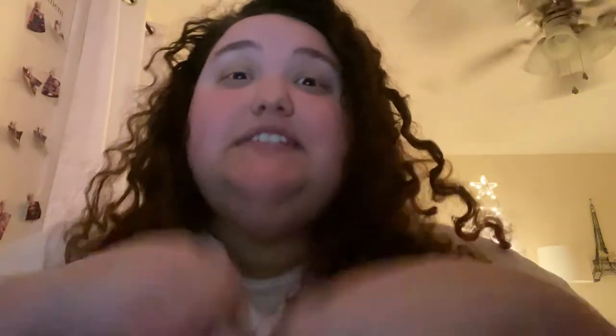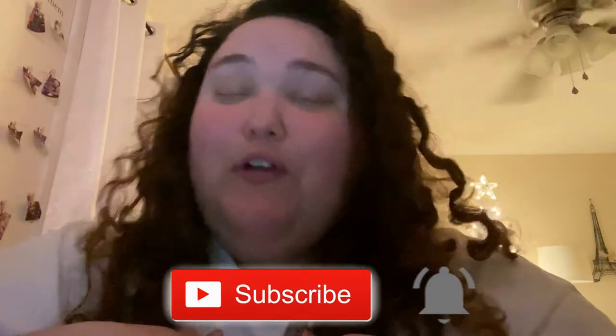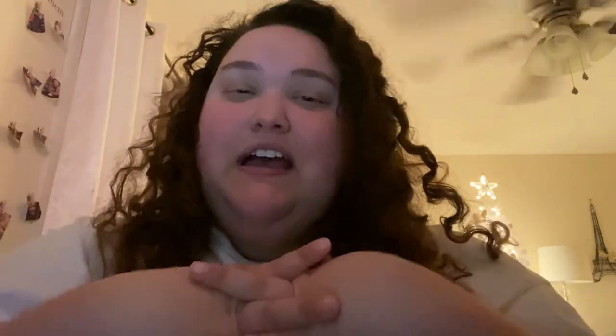I hope you guys enjoyed today's video. If you guys can please like, subscribe, and hit the notification bell to be notified for more Vlogmas videos. That would be great. I'll see you guys tomorrow for day six — I hope you enjoyed and I'll see you tomorrow. Bye!